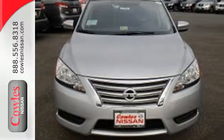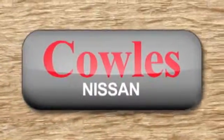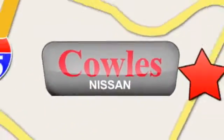Bring home this Nissan Sentra today. You're not just a number at Kohl's Nissan — you're a family member. We're conveniently located at 14777 Jefferson Davis Highway in Woodbridge.